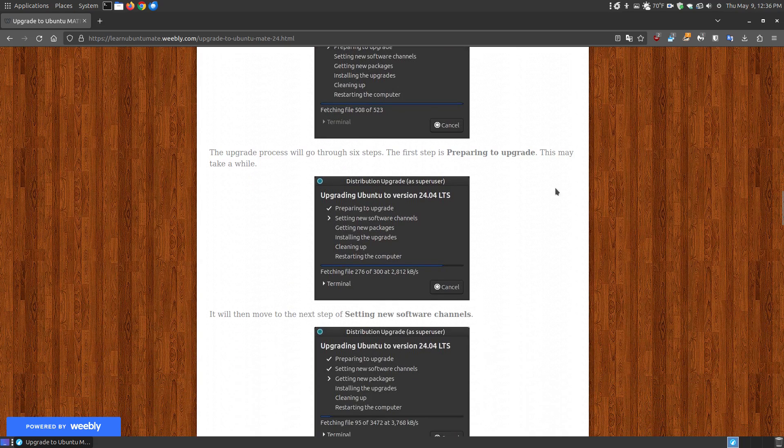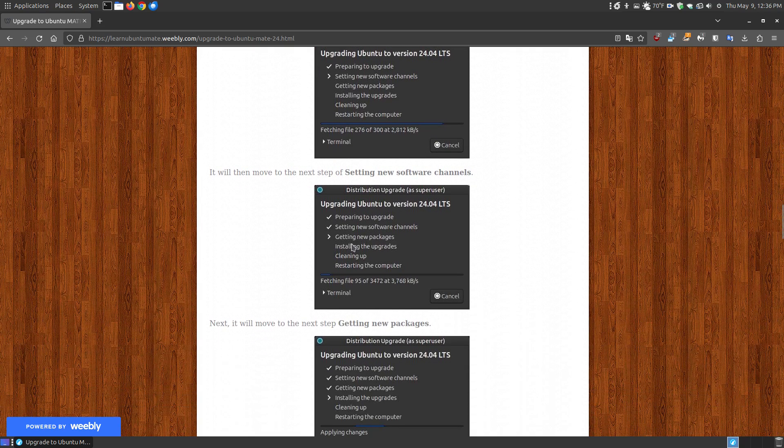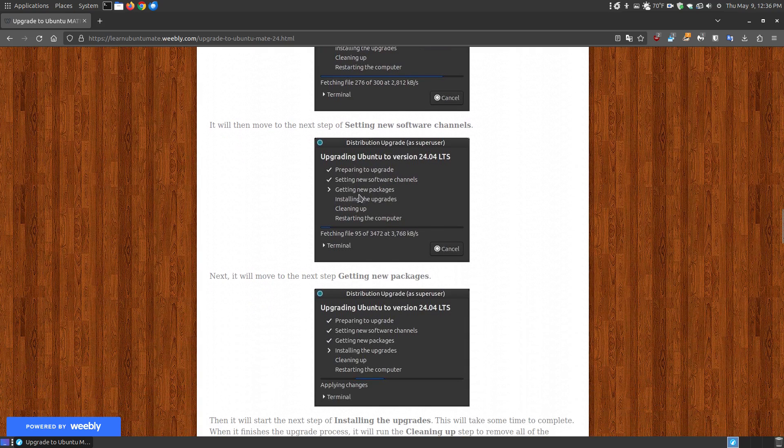The first step is preparing to upgrade, then it moves to setting new software channels, then getting new packages — this is where it downloads the actual newer version of Ubuntu MATE 24.04. Download time depends on your connection speed and time of day, as certain times can be slower. Then it installs the upgrades, which also takes some time after the packages are downloaded.